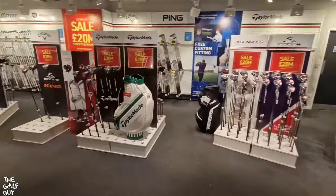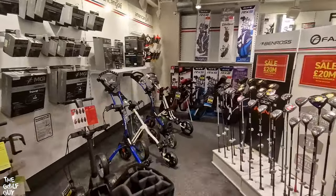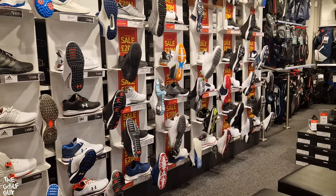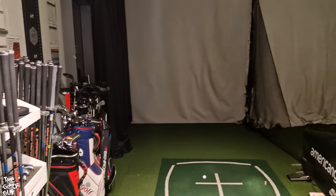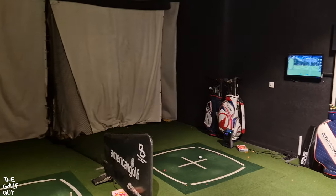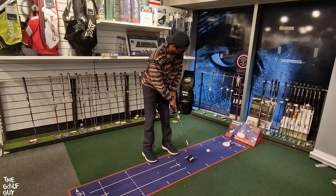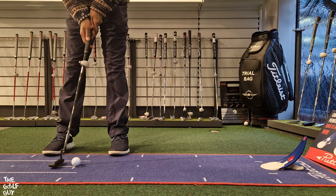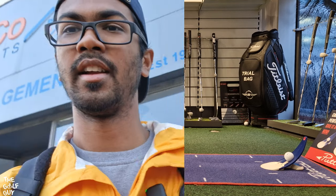Walking around a golf store for me is like being a kid in a candy shop. Despite having a really nice set of clubs, I could look at this stuff all day. One of the great things about American Golf is they offer free golf fittings. While they might not be as bespoke and technical as other fitting studios, they have all the major brands to test out and are a great starting point for any new club purchase. Behold, my beautiful putting stroke.